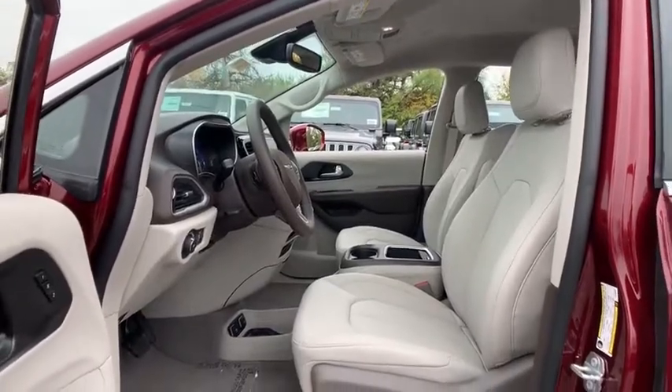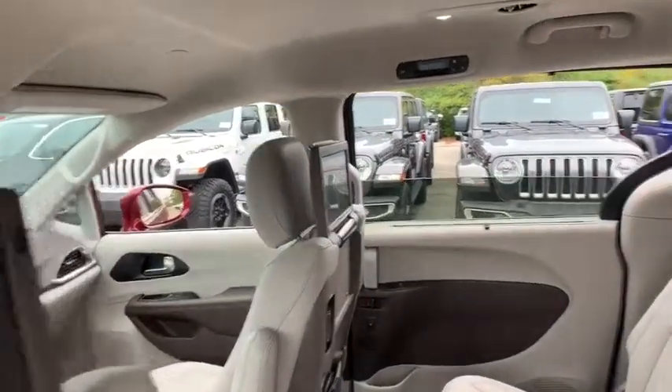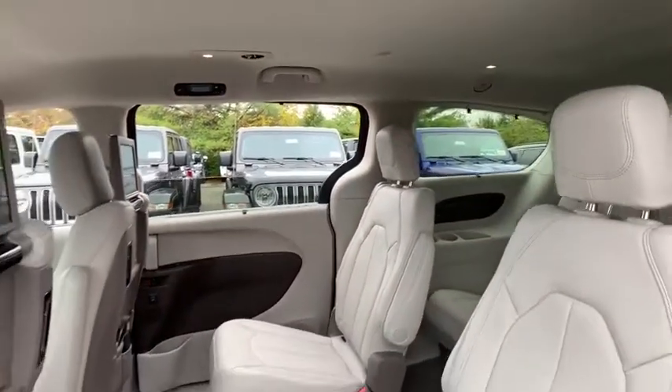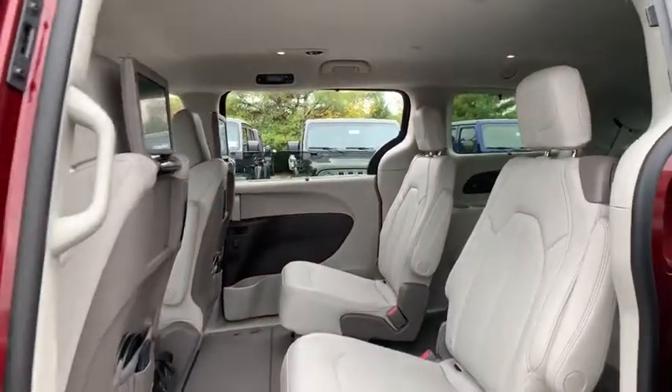Navigation system, power liftgate, power passenger seat, traction control, dual airbags, leather-wrapped steering wheel, power steering, four-wheel disc brakes, universal garage door opener.